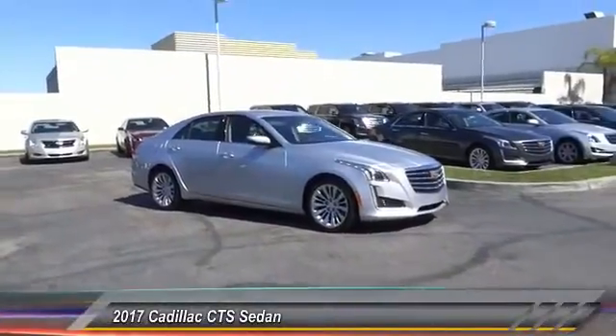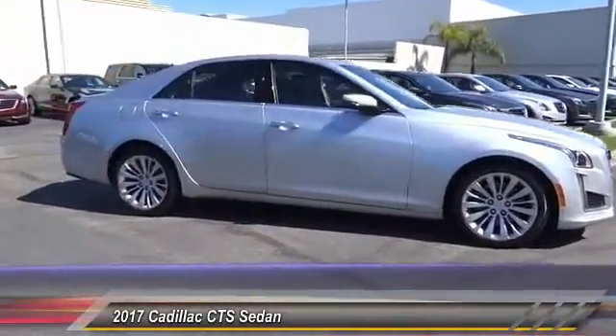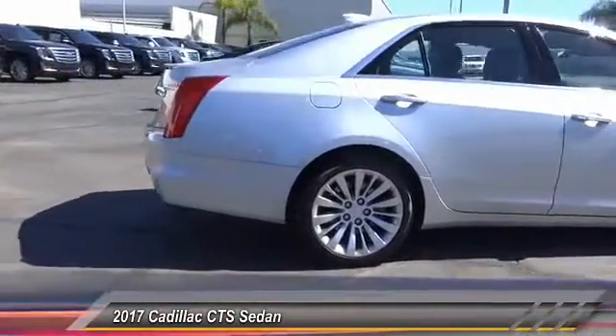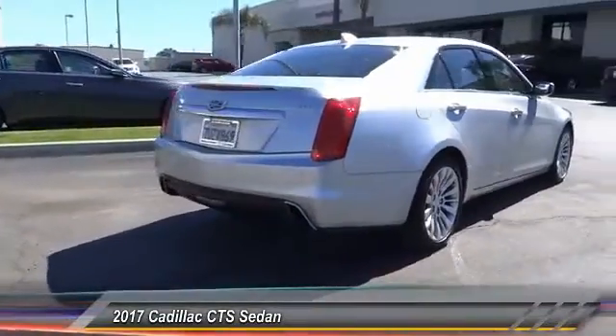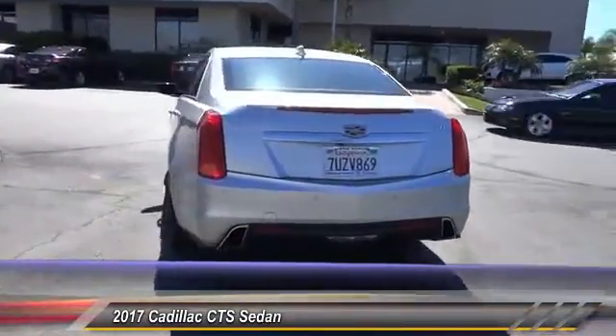2017 CTS. The CTS is a well-sorted blend of all-American style and European-inspired tuning with a cutting-edge design. The luxury CTS blends elegant styling, performance, and exceptional fuel economy, and is priced below $50,000.